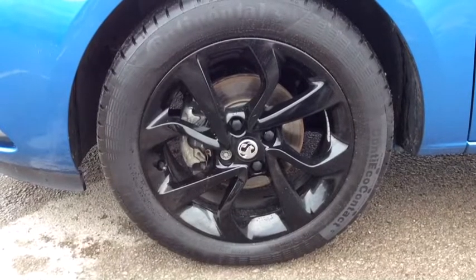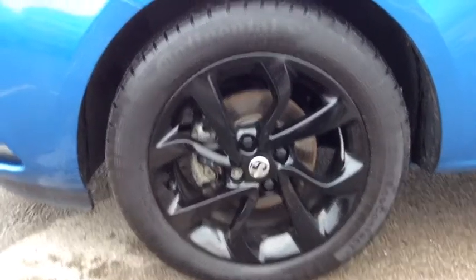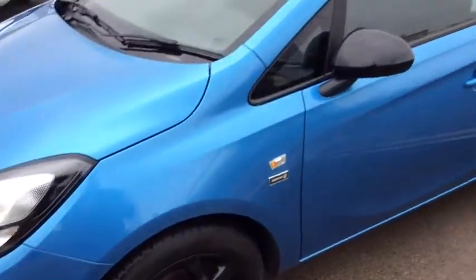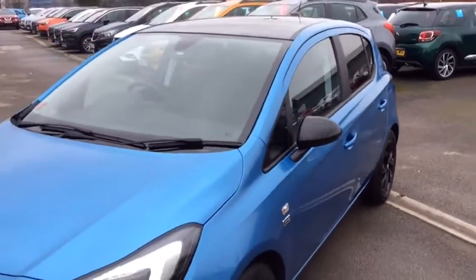The 16-inch black gloss alloy wheels really are very nice with the blue colour. You've also got the black cap mirrors and the rear privacy glass.